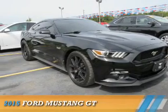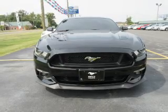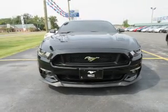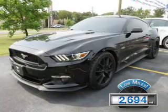Presenting the 2015 Ford Mustang. It's powered by a 5-liter, 8-cylinder engine and a 6-speed manual transmission. With fewer than 3,000 miles, this vehicle is like new.